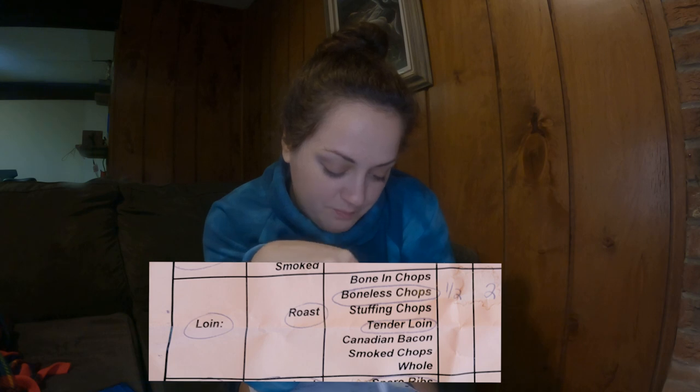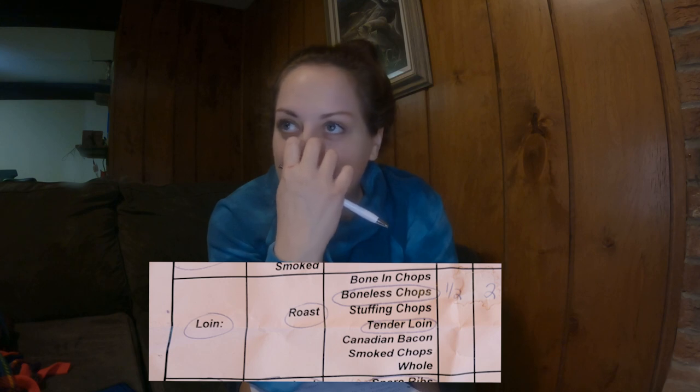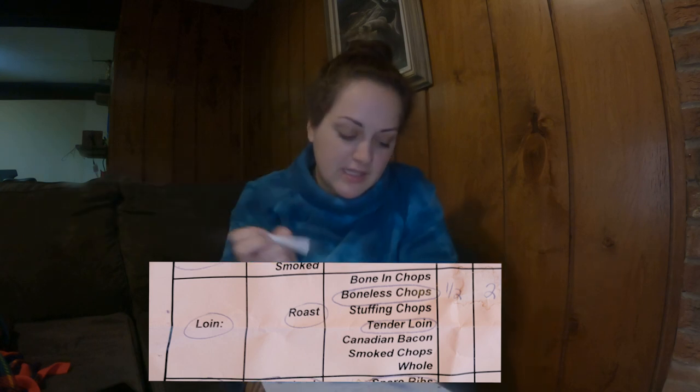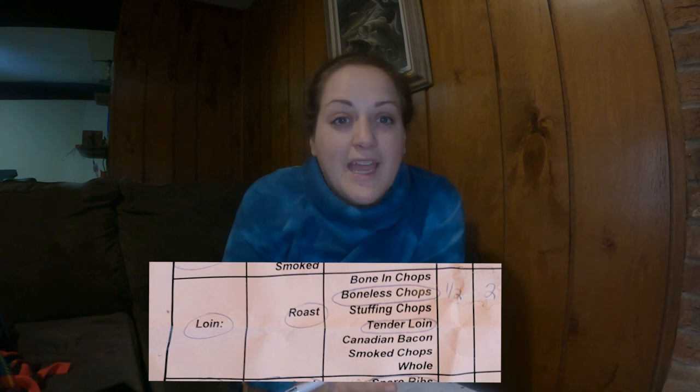Next is the loin — we get one pork loin roast off the end, and then it came to the pork chops. She asked if I wanted boneless or bone-in, and I asked what the pros and cons were. She said if we get boneless, then we get baby back ribs — and we love ribs — so we went with boneless pork chops. The standard is half an inch, so that's what I got. I got two per package since there's only two of us, and that's one meal's worth.